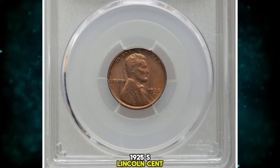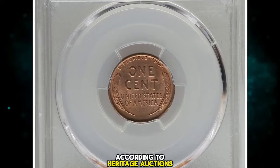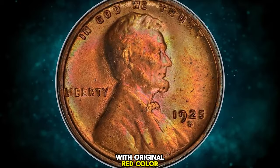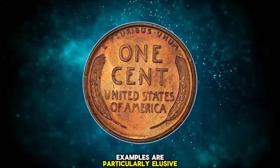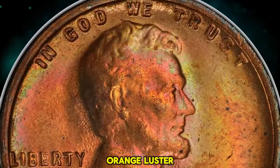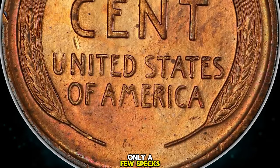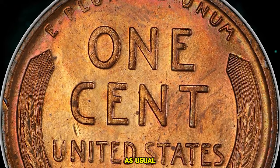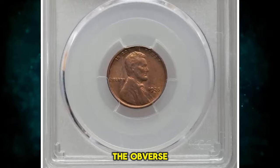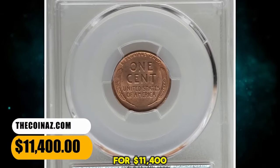1925 S Lincoln Cent, graded in Mint State 64 Plus Red by PCGS. According to Heritage Auctions, the 1925 S Lincoln Cent is scarce in Mint State with original red color. Choice examples are particularly elusive, and finer pieces are rare. This plus-graded near gem displays mainly copper-orange luster but also shows wisps of delicate rose and pale green hues. Only a few specks are present. Struck from worn dies, as usual, with metal flow lines on the obverse. Evidence of heavy die usage is more obvious on the obverse than the reverse. Sold on December 14, 2023 for $11,400.